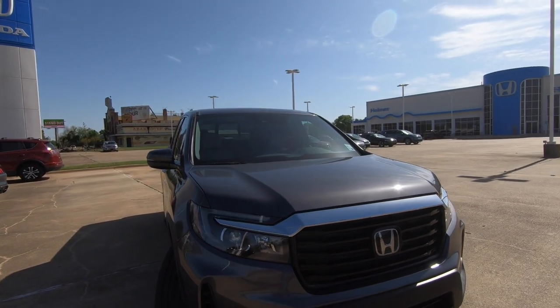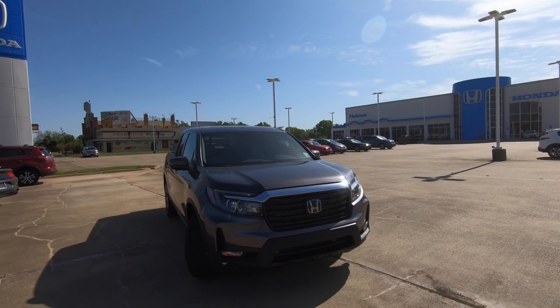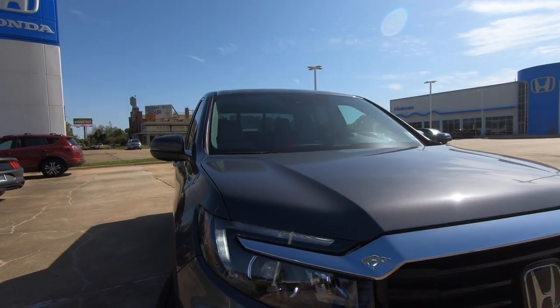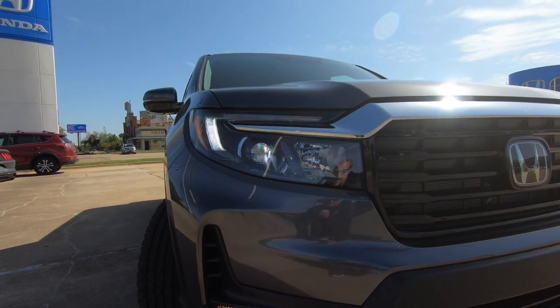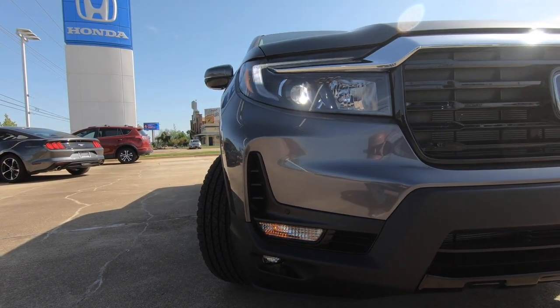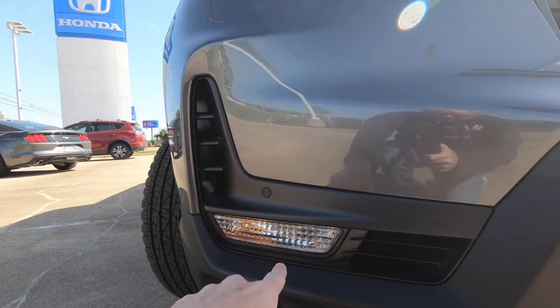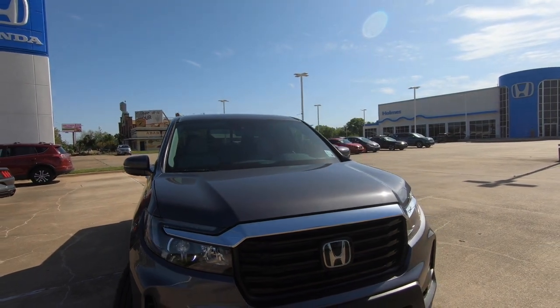So let's start taking a look at what we have. The exterior color is modern steel metallic, with a gray interior we'll look at shortly. On the front end, you'll find LED headlights, daytime running lights, and LED fog lights on the lower portion of the bumper. This truck is so well specced out for its price point. And yes, it does come with blinkers.